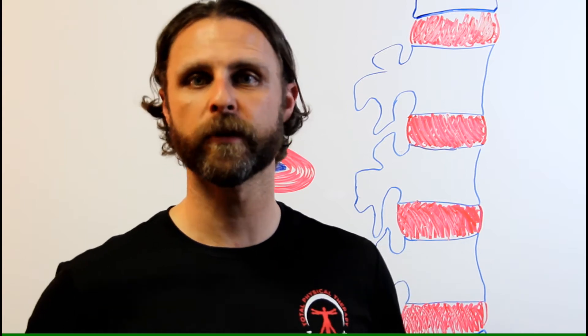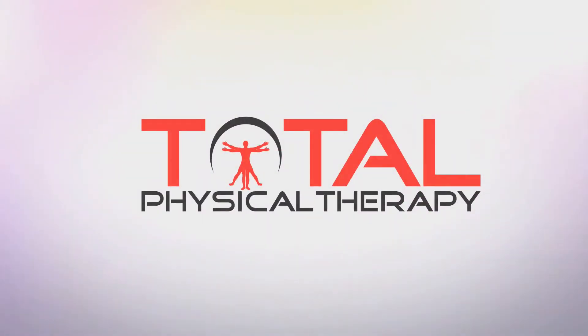So you've had a bulging disc in the past, or you currently have one now, and you're under the assumption that that is going to be with you for the rest of your days. In this video, I'm going to help crush the medical myths associated with disc herniations. Hey friends, it's Michael from Total Physical Therapy, and today I'm exploring the evidence around these concepts and the notion that disc bulges are there for the remainder of your days.